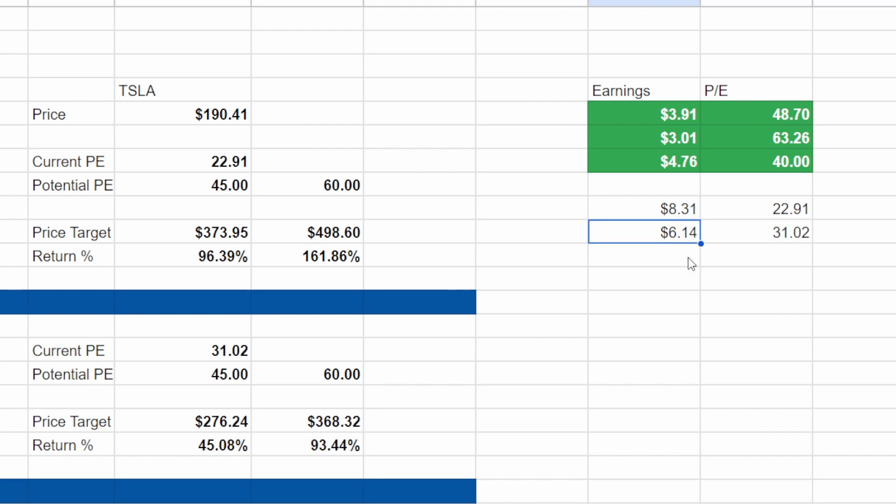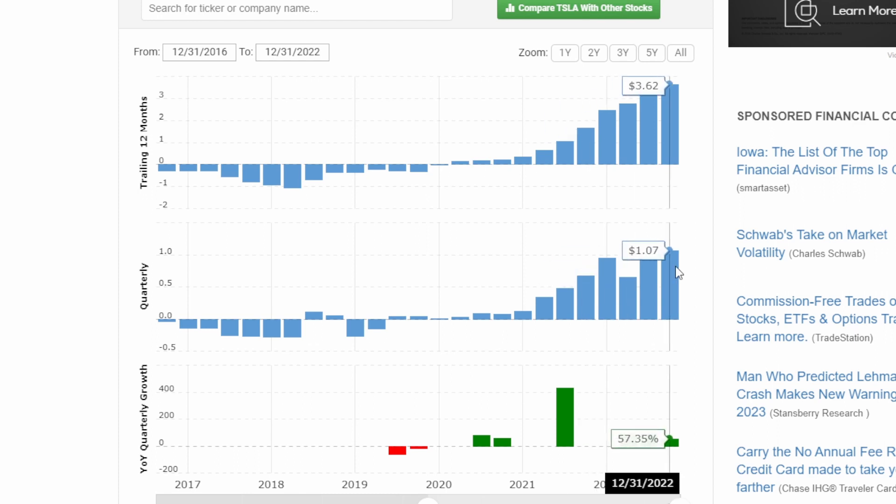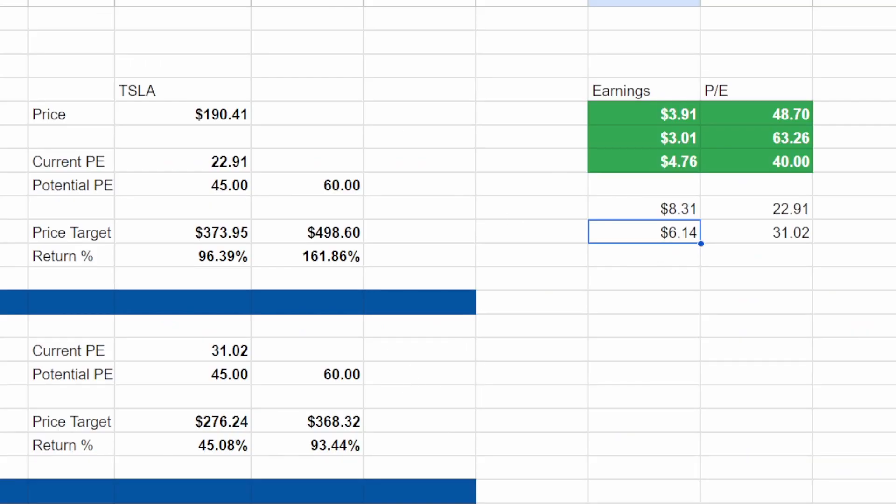In my opinion, a $6.14 EPS number is a lot more realistic for 2024. If we jump back to the earnings chart, in December 2021 they had $0.68 in earnings, and by this year they had $1.07 — which equates to a 57% growth rate. So what I did was take the average earnings estimate for 2023 of $3.91 and multiply it by 1.57 to get $6.14. At that figure, the forward P/E is sitting around 31.02. Comparing that to a 45 to 60 range, the stock could trade anywhere from $276 up to $368, which would be a 45% to 93% return on the current stock price.